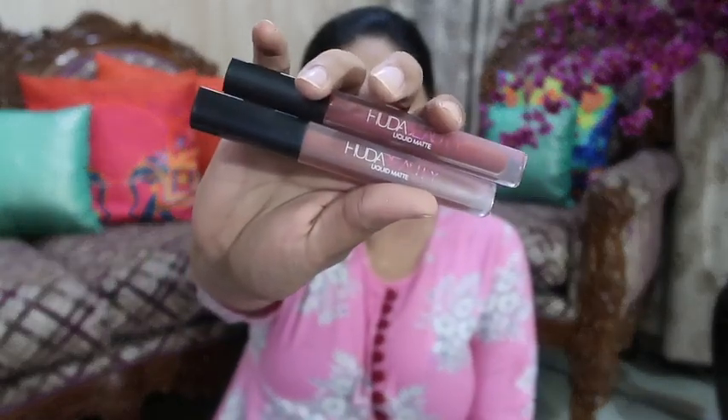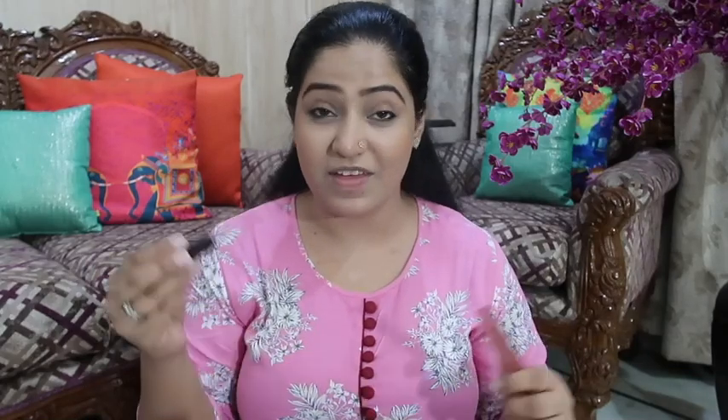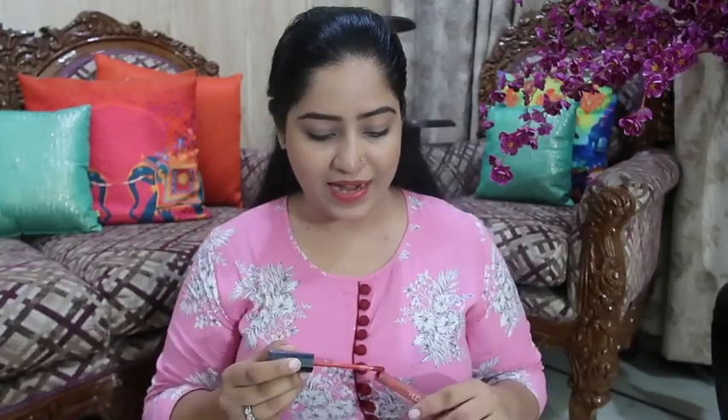These are my most favorite lip colors at the moment — these are the Huda Beauty Liquid Lipsticks. One is in the color Icon and the other is Trendsetter. Both are slightly similar but Trendsetter is more intense. Icon has a slight pinkish touch to it. It is a matte formula that stays on your lips and doesn't come off easily — it's a long-stay lipstick.